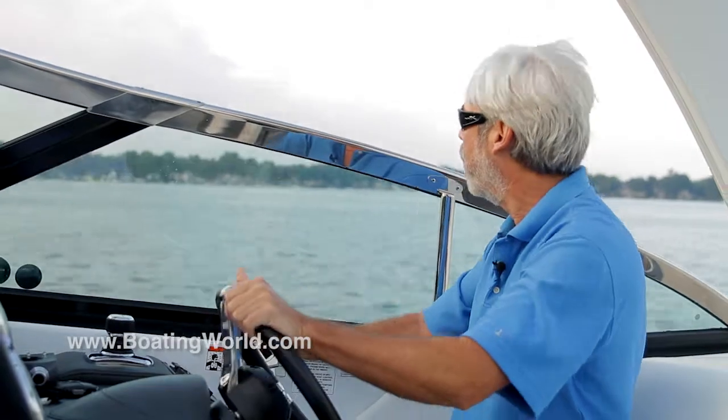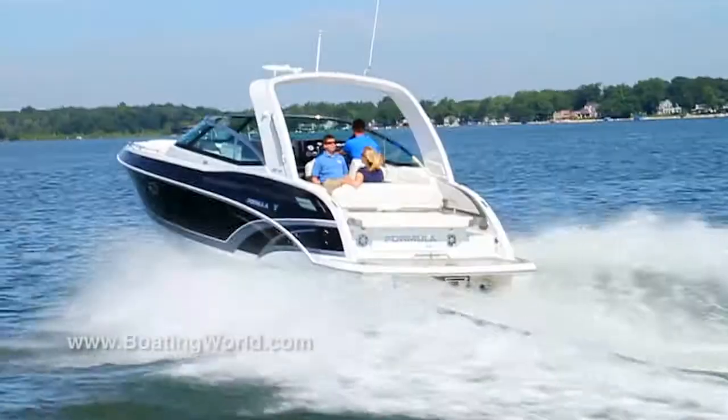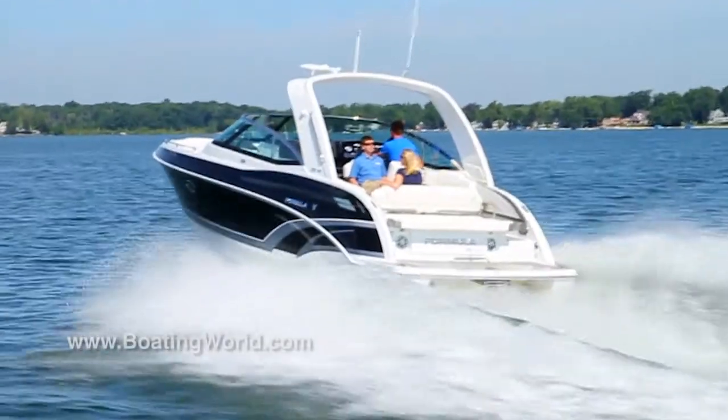This thing thinks it's a little sport boat, though. Watch the handling — you can throw it around like a ski boat. And it has some attitude, like you'd expect from a Formula.